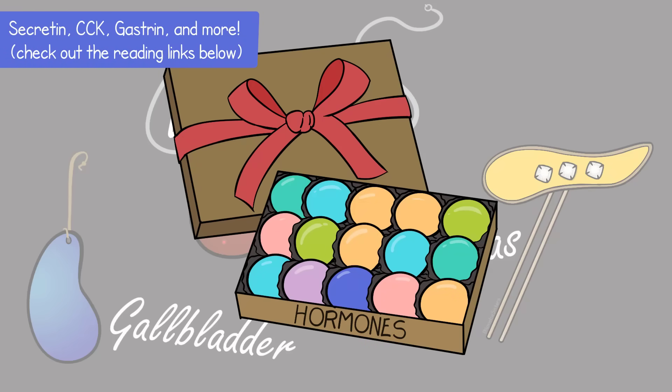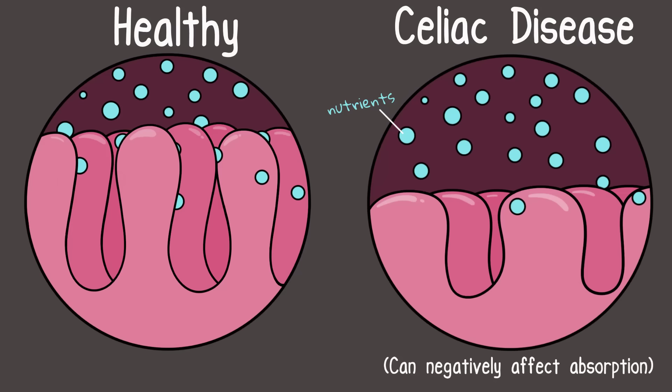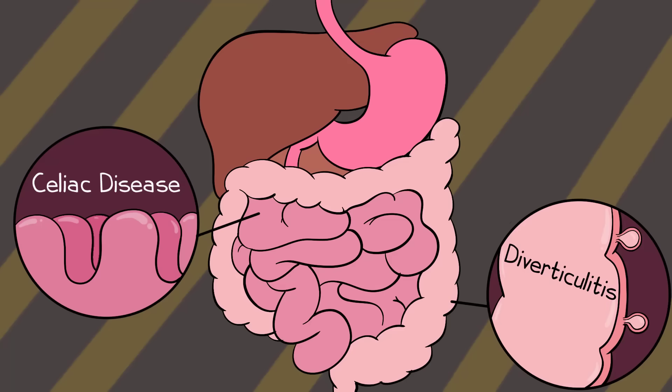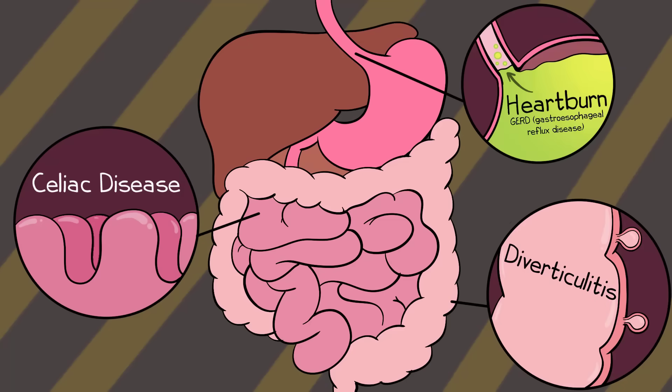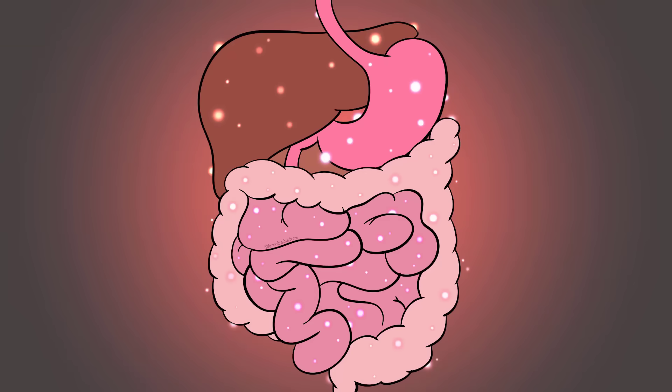It's also likely that you've heard of disorders that involve the digestive system. Celiac disease, which often involves an issue with the small intestine. Diverticulitis, which often involves an issue with the large intestine. And heartburn, also known as gastroesophageal reflux disease, which often involves an issue with contents from the stomach entering the esophagus. These all affect the function of the digestive system. Having an understanding of the amazing human digestive system helps us better understand how to help when this system does not function as it should.